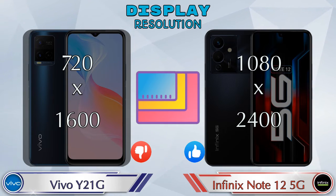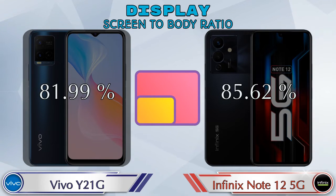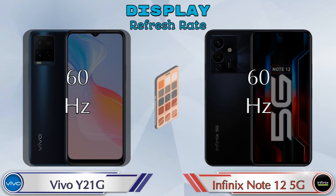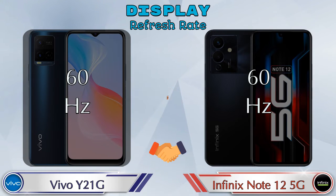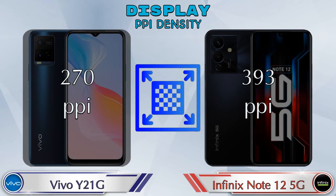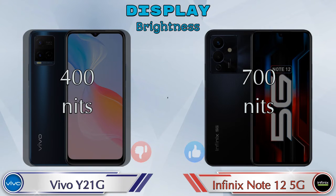Display resolution in the Y21G is 720 by 1600, and in the Note 12 5G it's 1080 by 2400. Screen-to-body ratio: Y21G has 81.99% while Note 12 5G has 85.62%. Both phones have a 60Hz refresh rate. PPI density: Y21G has 270 pixels per inch and Note 12 5G has 393 pixels per inch. Brightness: Y21G has 400 nits and Note 12 5G has 700 nits.